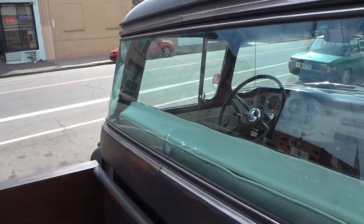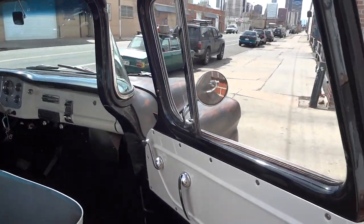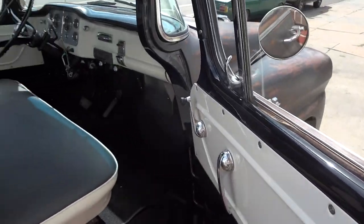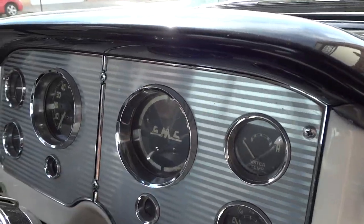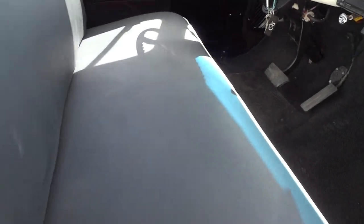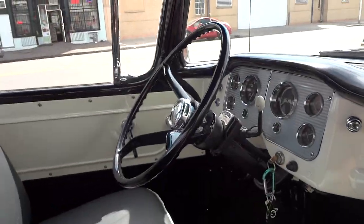A beautiful big window. The interior is brand-new as well — this has been painted, brand-new paint. It includes the original gauges that all work. Newly covered seat, headliner, new paint all throughout. Even the steering wheel was painted.